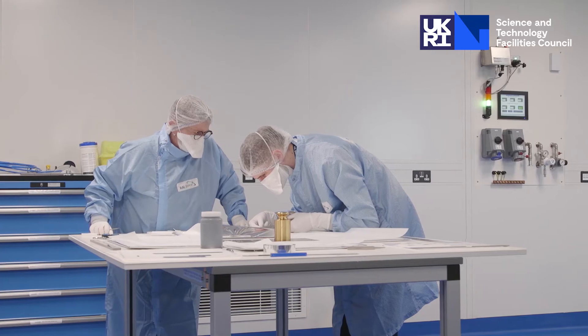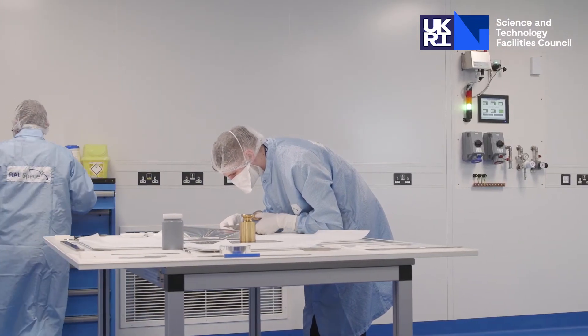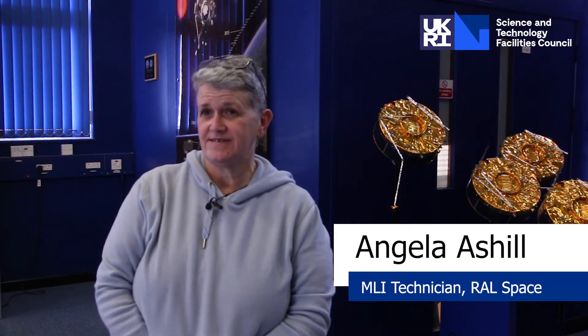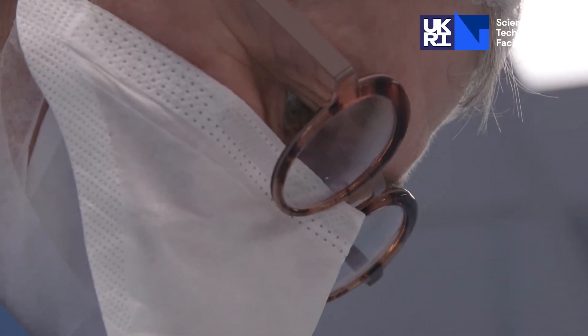Before I worked at REL Space I was a radiographer and did that for a few years, and then had children and then started running a craft business, making all manner of things that ever came into my head.